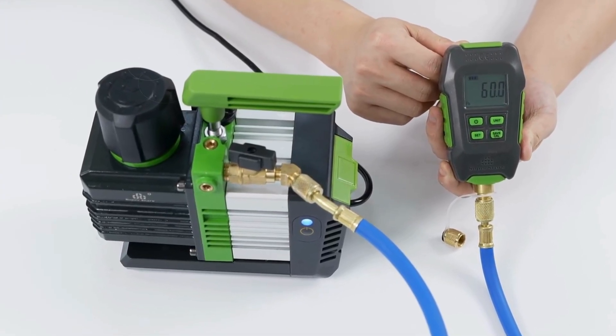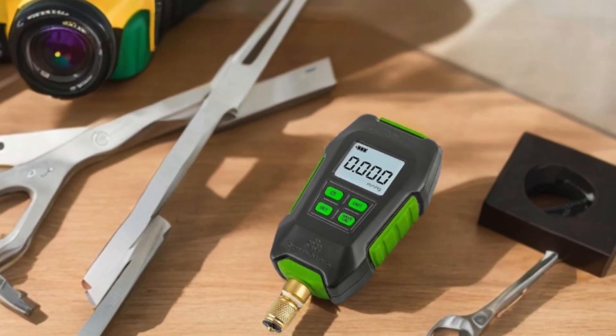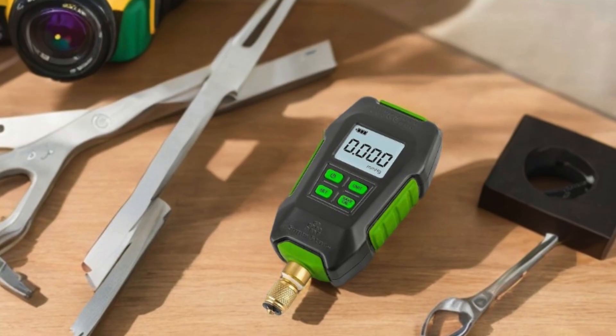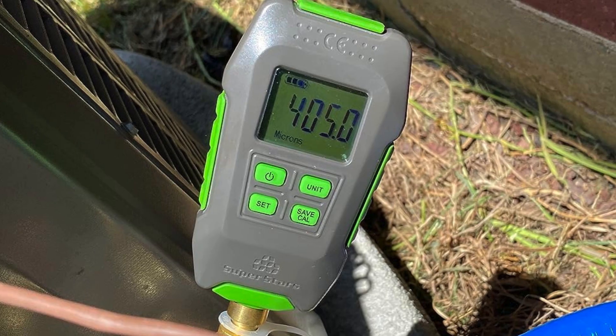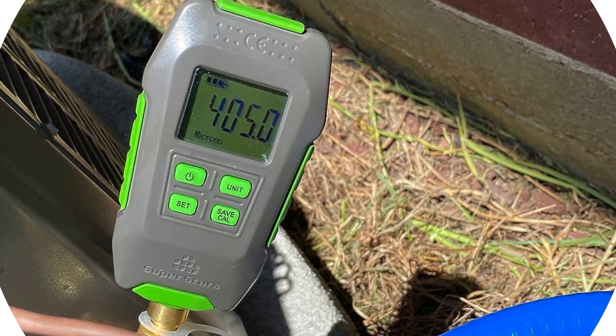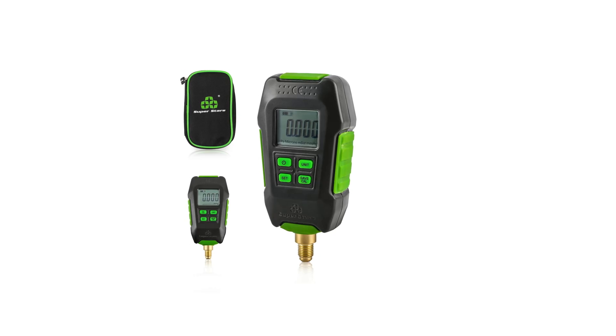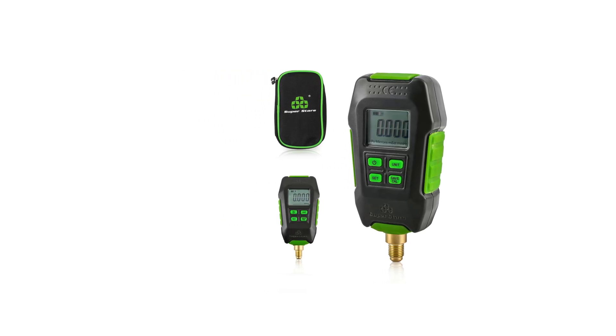Stay informed with the integrated buzzer alarm, which alerts you through an audible notice or vibration when you hit your evacuation target. Each package comes complete with a digital vacuum gauge, an extension connector, and a portable tool bag for easy transport. For the best micron gauge on the market, look no further than the Wiskul Digital Micron Vacuum Gauge, where precision meets convenience.